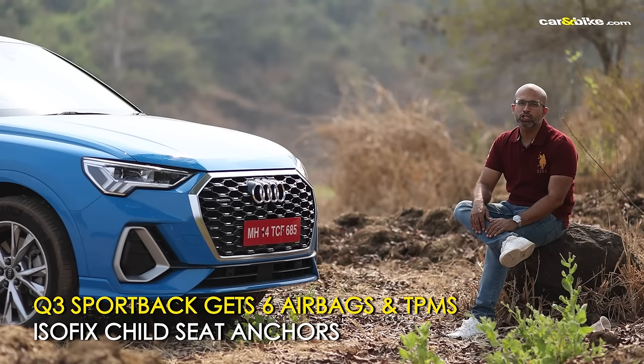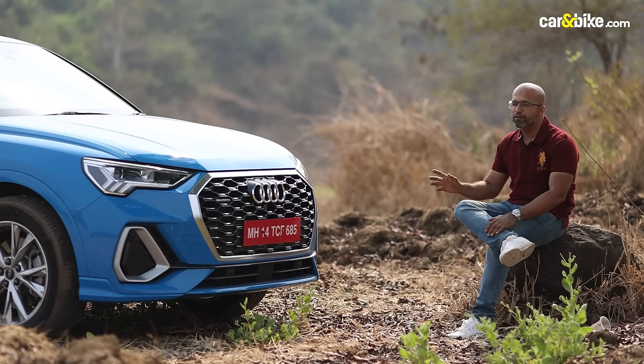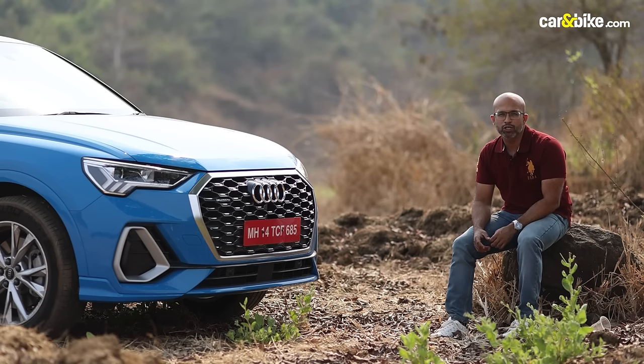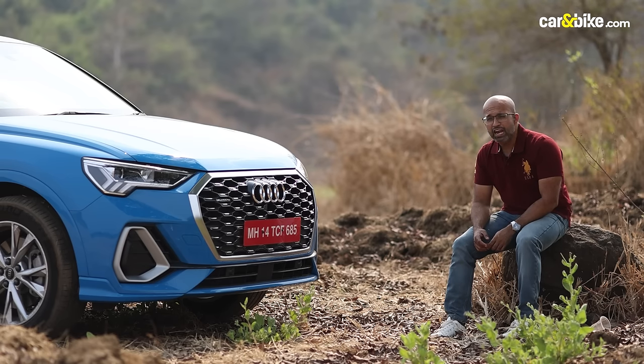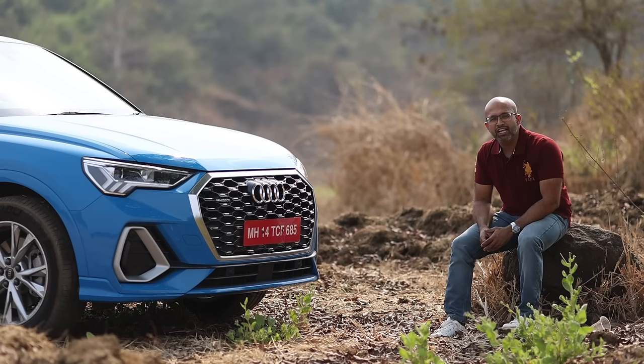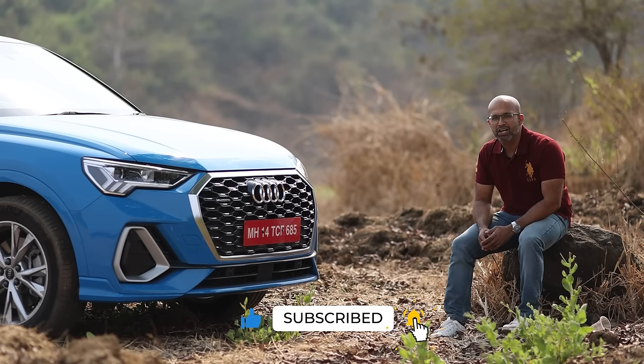Alright, here is my take on the Q3 Sportback. If this is your first luxury car and you are a small family, this one is just perfect. But if you are looking for a little more utility, maybe you will be happier with the Q3 SUV. And if this is not your first luxury car and you already have something bigger, you don't need to think about this any further — just make sure you get it in the exact same colour. This is Ninan Mirazaka, signing off. Thank you for watching. Do like, share, and comment on the video, and if you like the content, subscribe to Car & Bike.